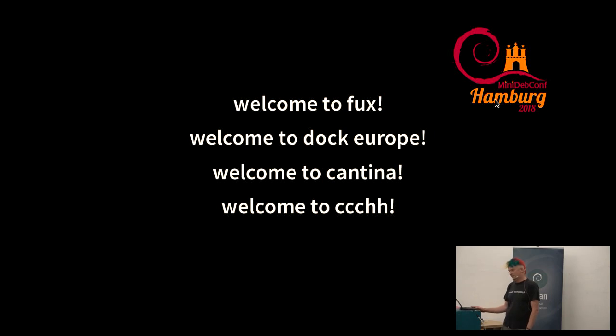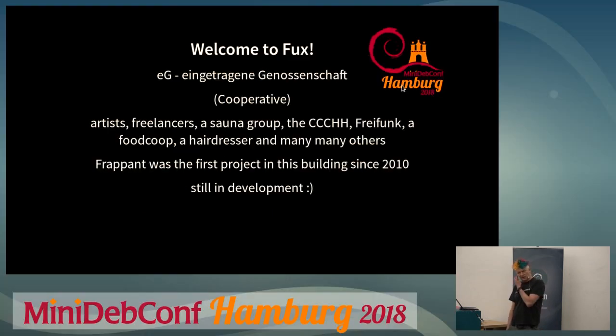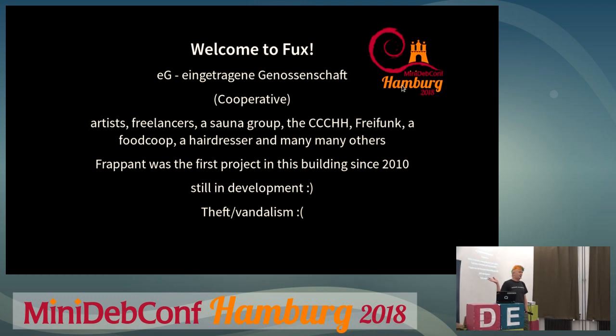Fuchs is a cooperative of artists, freelancers, and hairdressers. The CCC is here, there's a sauna, and many different projects. The building had been abandoned for 20 years until it was put into use again eight years ago, and this cooperative has been here for four years. There's some theft and vandalism in the house especially at night when there are parties, so don't leave valuables around, lock your things.